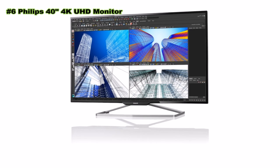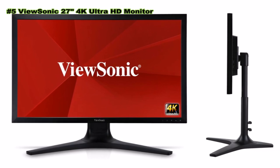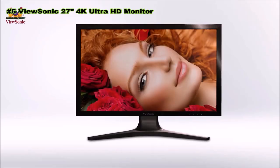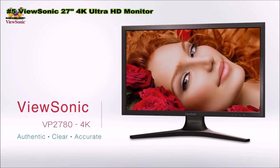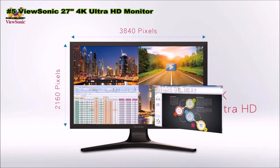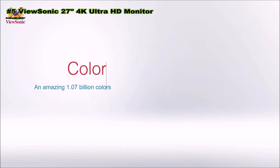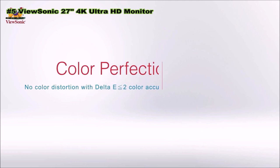Number five: ViewSonic 27-inch in-plane switching LED 4K ultra high definition monitor. The ViewSonic VP2780-4K 27-inch professional UHD LED monitor delivers stunning definition for color-critical applications with 3840 by 2160 resolution and super clear IPS technology for wide-angle viewing. This 10-bit monitor can display up to 1.07 billion colors with pre-calibrated delta E less than or equal to 2.